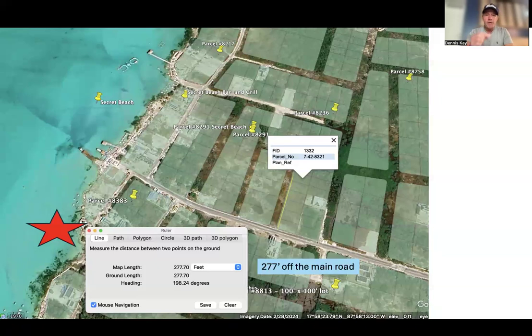The other deal is parcel number 8321. It is just 277 feet off the main road at East Secret Beach — the main road that is currently being paved. This road to the property has not been put in yet, so if you wanted to build you'd have to hire someone to bring in some crushed limestone and lay it down. The good news is I know some of the other property owners in this area, so I can put you all in touch with each other and you can split that cost. 277 feet of crushed limestone is not that much money.